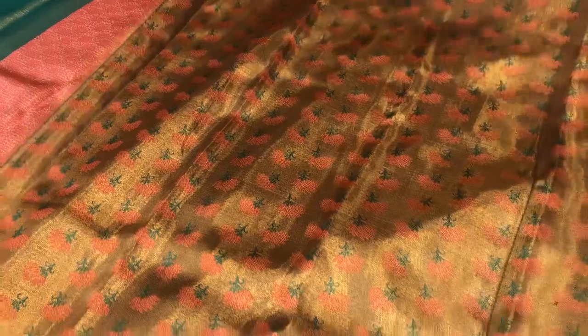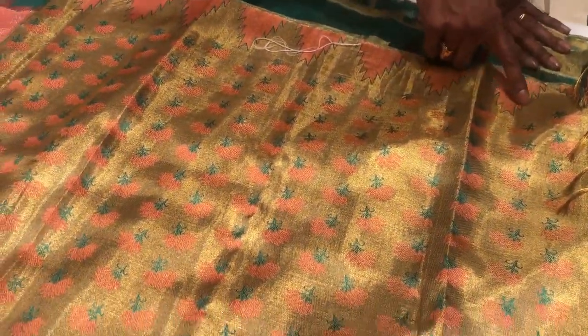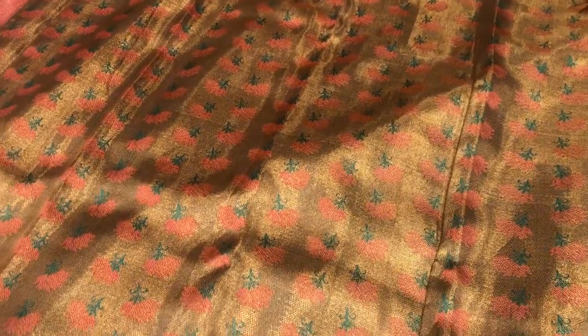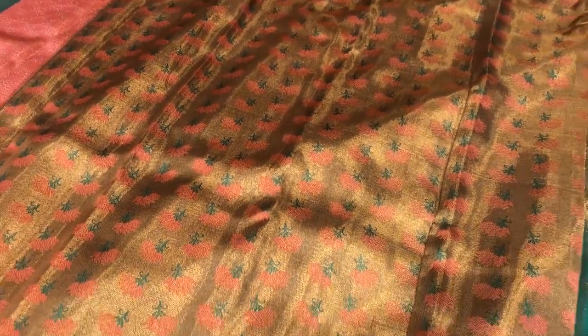It has got a lovely blouse which is very, very special. It has got a lovely pink temple with a blue meena outline and a pink floral with a blue touch on it. This is Deepam's special 48th anniversary saree.